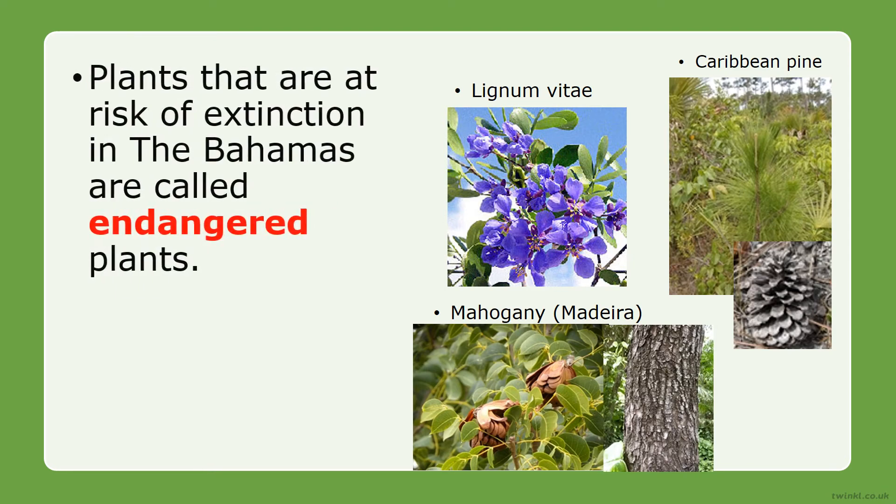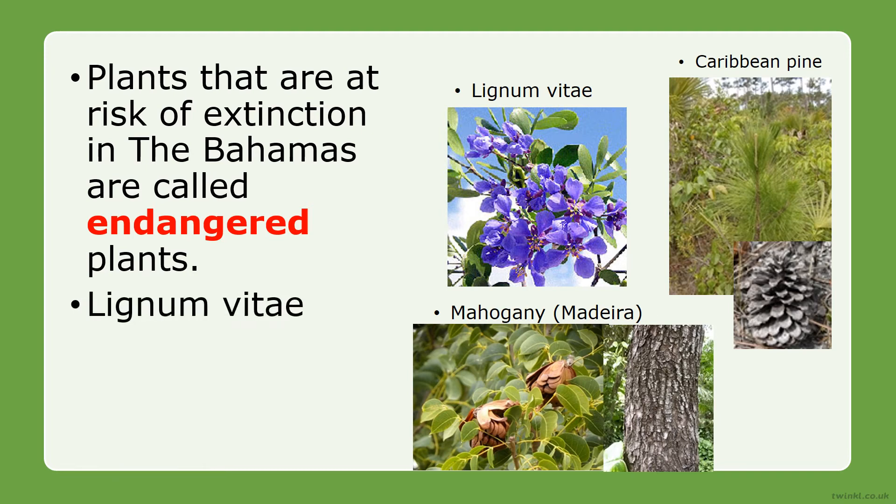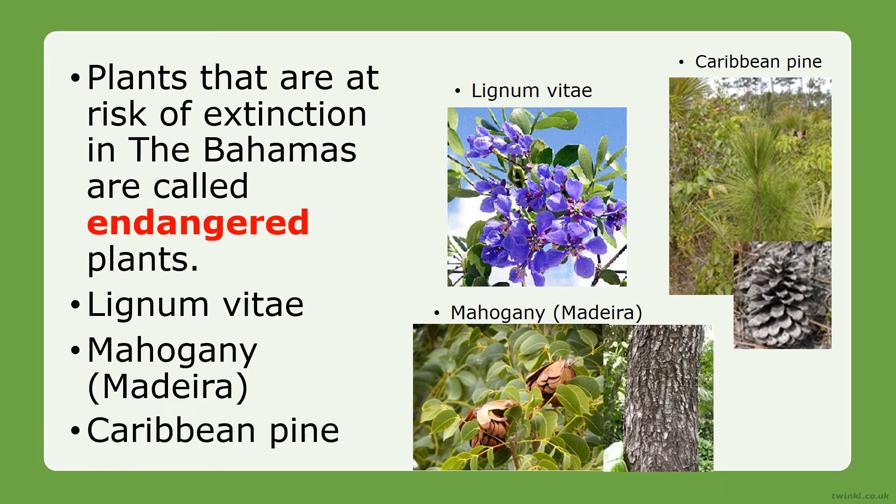There are plants in the Bahamas that are on the brink of extinction. Plants that are at risk for extinction in the Bahamas are called endangered plants. These are our lignum vitae, our mahogany or madera, and our Caribbean pine.